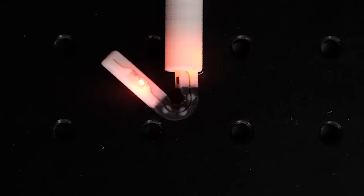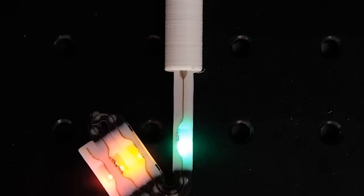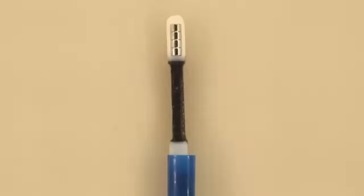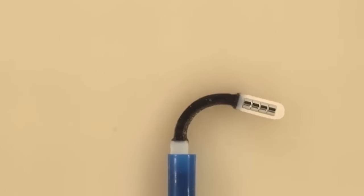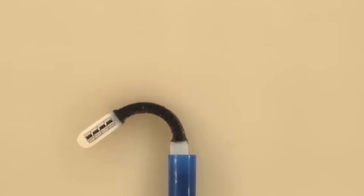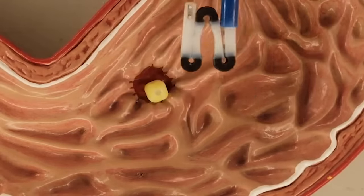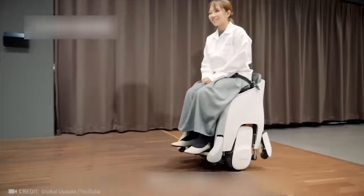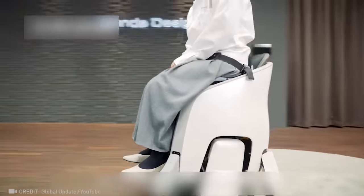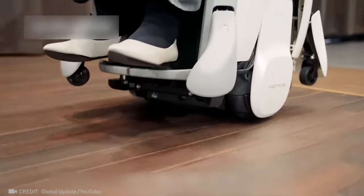Magnetic robotic instruments have revolutionized surgery by easily maneuvering through narrow catheters and expanding inside the body for precise procedures. This is truly an indispensable armchair for people with reduced mobility because it frees up their hands for more independence.